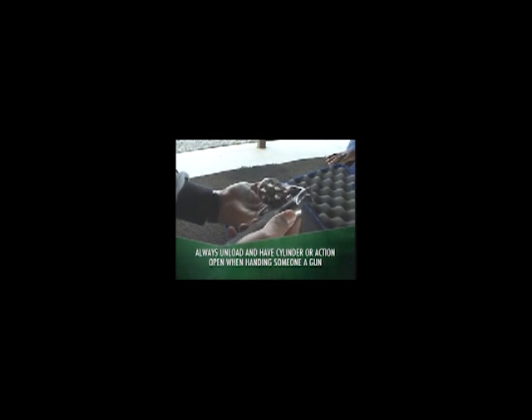Whenever you hand your gun to another person, make sure it is unloaded and the cylinder or action is open. And, if someone hands you a gun, use the same common sense approach — the gun should be unloaded with the cylinder or action open. Guns and alcohol, or guns and drugs, are a very dangerous and deadly mix. Alcohol and certain drugs can impair normal mental and physical functioning and should never be used when handling a gun. This includes prescription as well as over-the-counter medications that may cause drowsiness — even common medications for colds or allergies can impair judgment. If you are in doubt, don't handle the firearm.